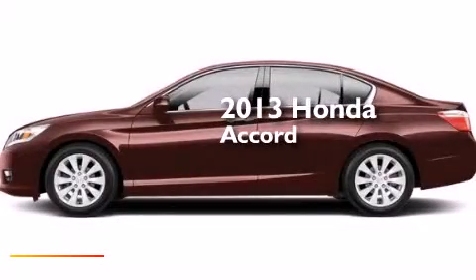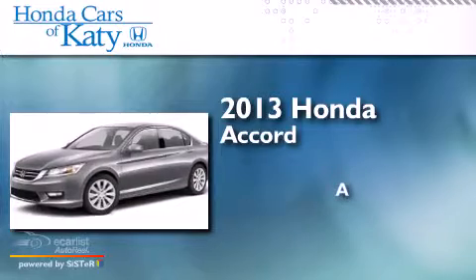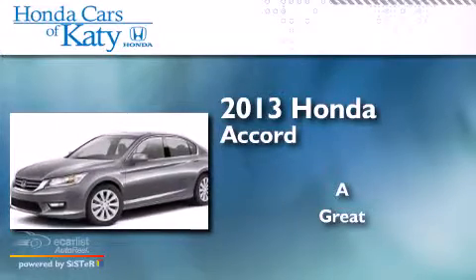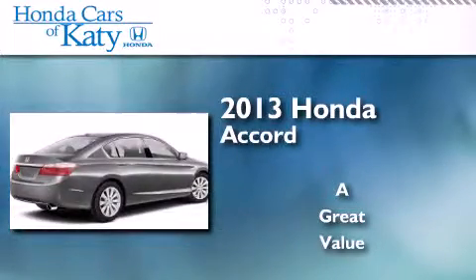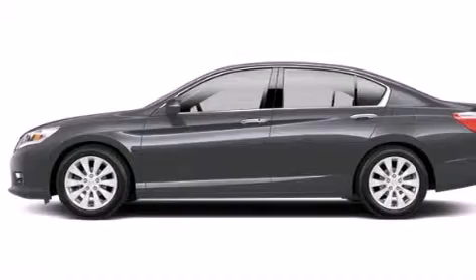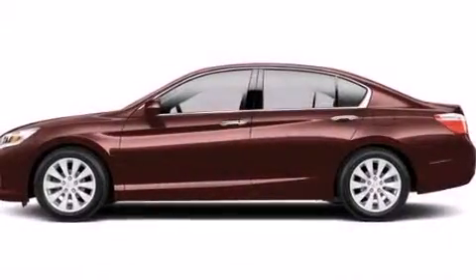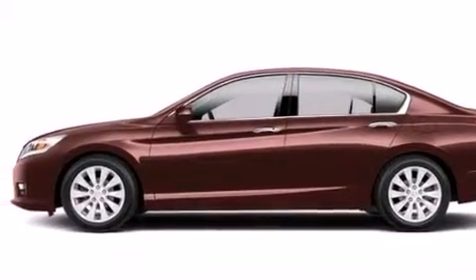This is a brand new 2013 Honda Accord. Its top features include a rear view camera, a power moonroof, a multi-link rear suspension, alloy wheels, and hill start assist.